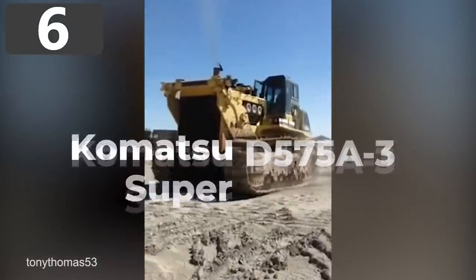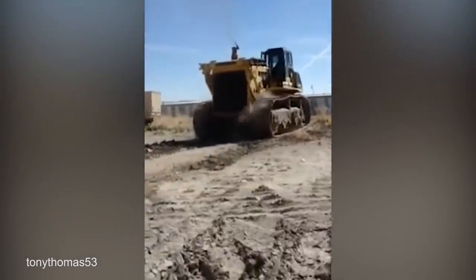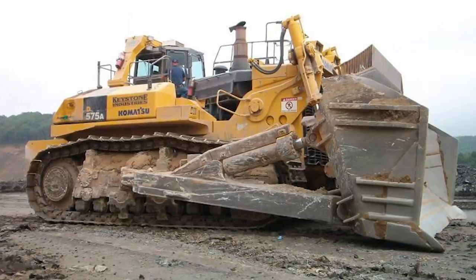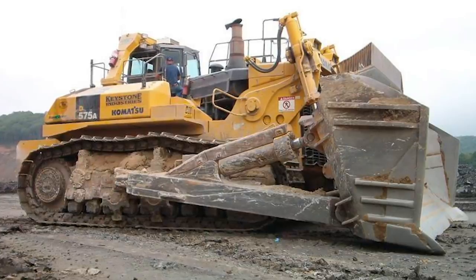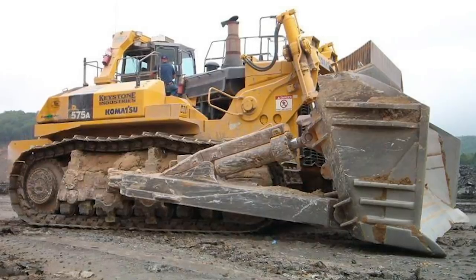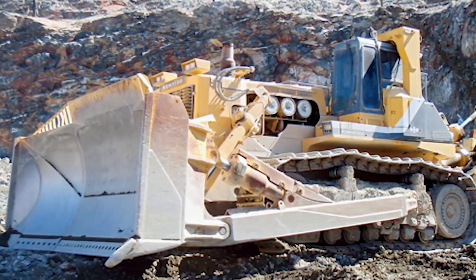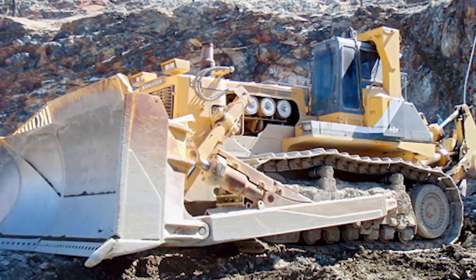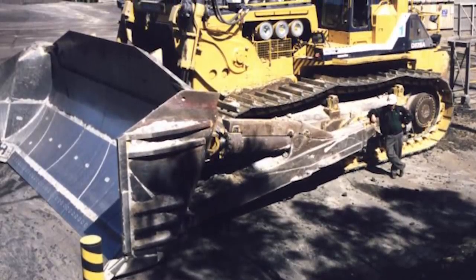Number 6: Komatsu D575A3 Superdozer. The enormous Komatsu D575A3 Superdozer is the biggest model of bulldozer in the world, and while it's mainly used in mining operations, it's also brought in to support mega-construction projects. At 38 feet 5 inches long and 24 feet 3 inches wide, the dozer itself can weigh up to 168 tons depending on its configuration, and that's before it's picked up a load. Made by the Japanese company Komatsu Limited, the Superdozer is capable of moving as much as 125 cubic yards of material in each pass and can dig to a maximum depth of 6 feet 9 inches.